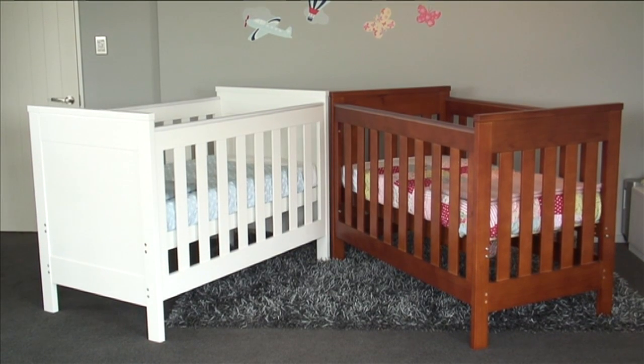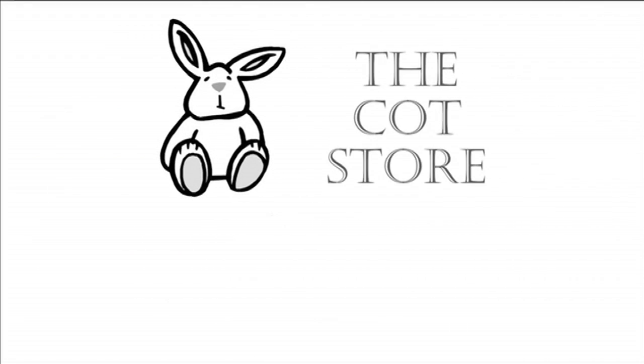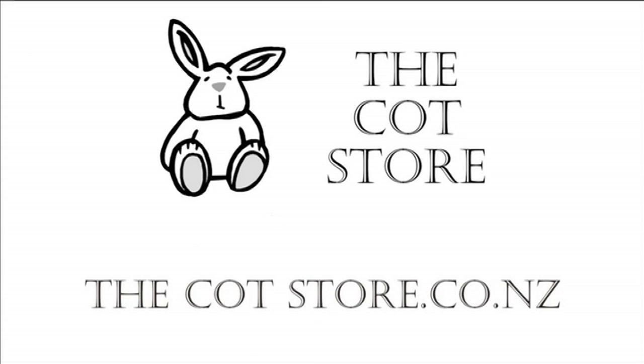All nursery furniture from thecotstore.co.nz comes with a four-year warranty starting at the due date of your child, and free delivery and lay-by are available on all products. Available today from thecotstore.co.nz.